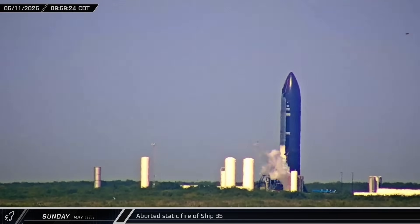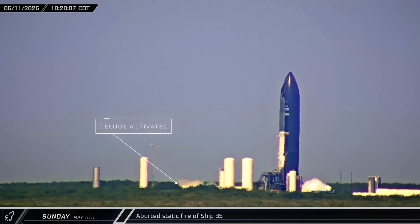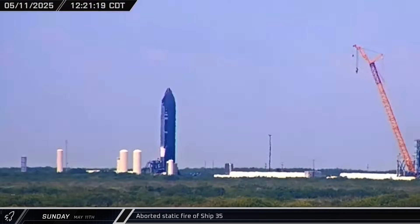Back at the Massey outpost, once the propellant lines were conditioned, Ship 35 was given a full load of oxygen and a small load of methane, just enough to last through the static fire. As the countdown reached zero, the deluge system was activated, but the static fire was aborted before ignition. After that, the ship was detanked to try again another day.